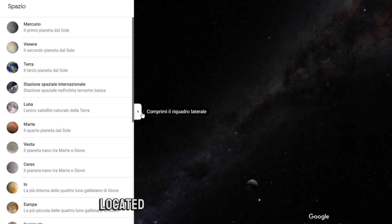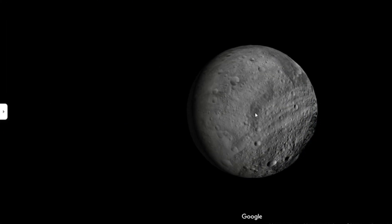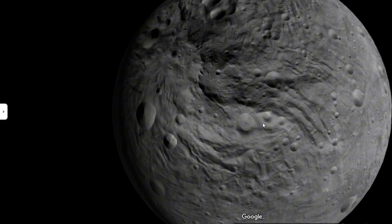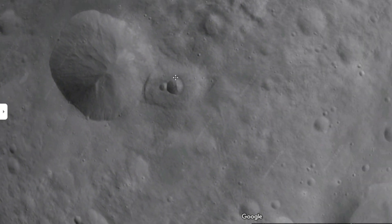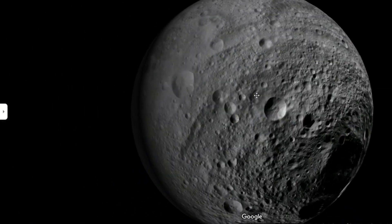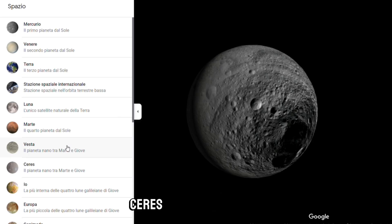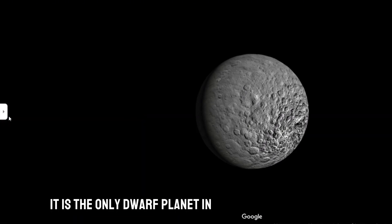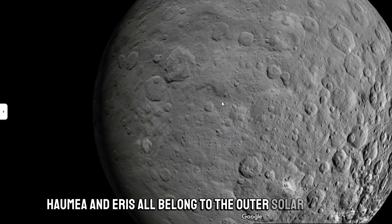Vesta is a dwarf planet located between Mars and Jupiter. Ceres is a dwarf planet located in the main belt of the solar system. It is the only dwarf planet in the inner solar system, while Pluto, Makemake, Haumea, and Eris all belong to the outer solar system.